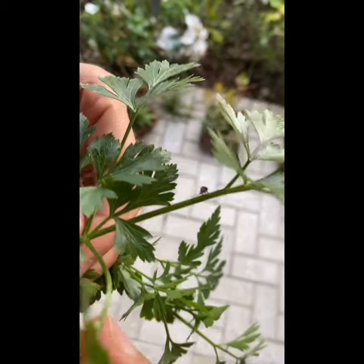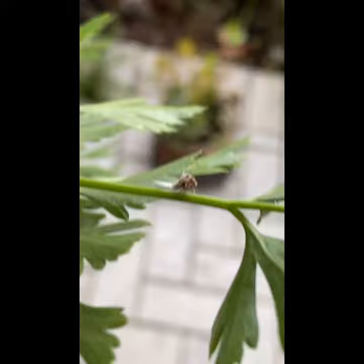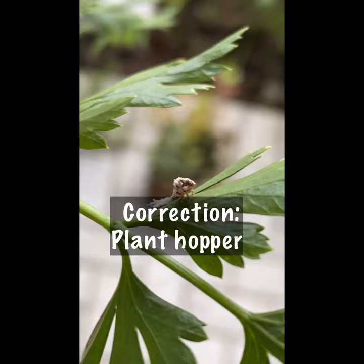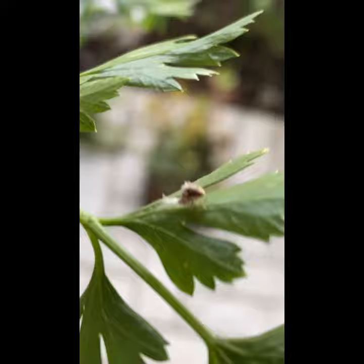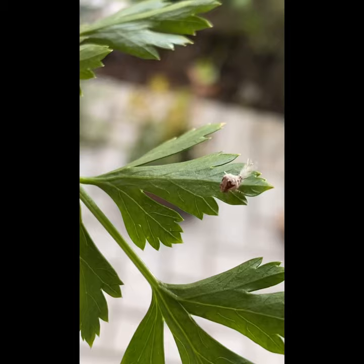I went out to the garden for some parsley leaf and this is what I found on the parsley. It's apparently a grasshopper nymph — actually, a plant hopper. Look at how cool it is, kind of like a feather on the tail. Super tiny.